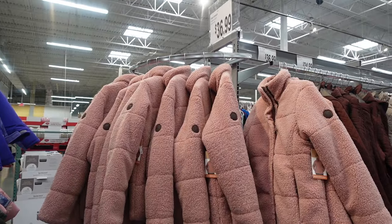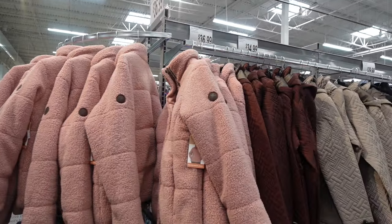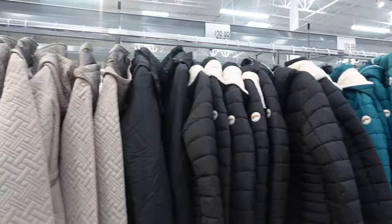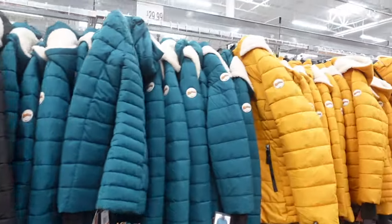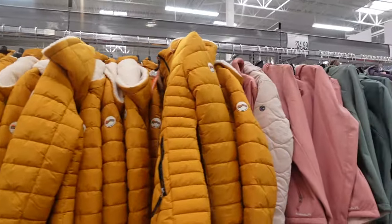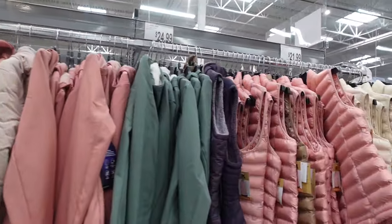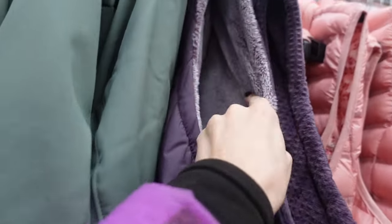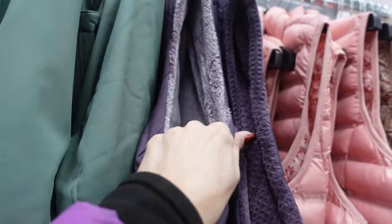They have a whole ton of jackets: $36.99, $34.99, $29.99. Really nice jackets, great for winter. It's getting cold here in the Northeast so it's time to get those winter jackets out. $21.99 for these vests that are really nice — one of them has something fuzzy and cozy on it.